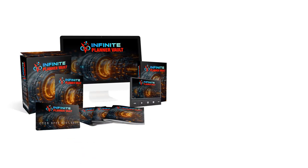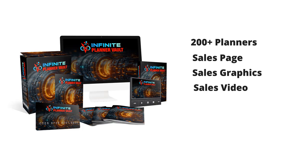And we're giving you more than just templates. You get a professionally designed sales page, stunning graphics, and engaging promotional videos — all with unrestricted PLR rights.